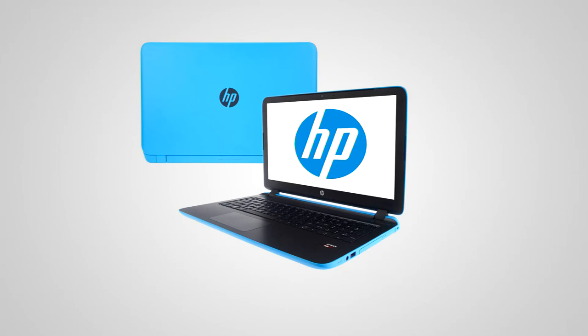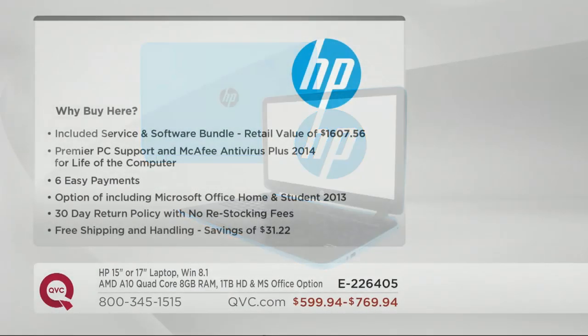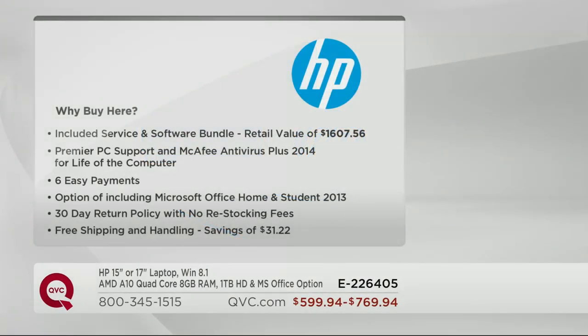That's why you pick up your computer at QVC — we know you're going to need premier tech support and antivirus, so why charge you more? Just put it into your six easy payments. You get all the software worth more than $1,600, the best easy pay with six payments, Microsoft Office, 30-day money back guarantee, free shipping and handling saving you $31. You don't find that elsewhere.